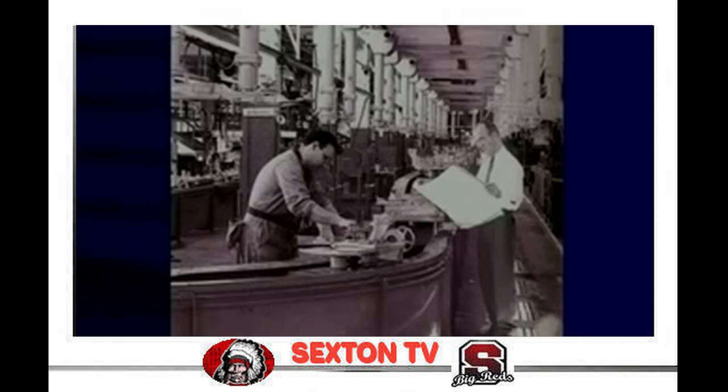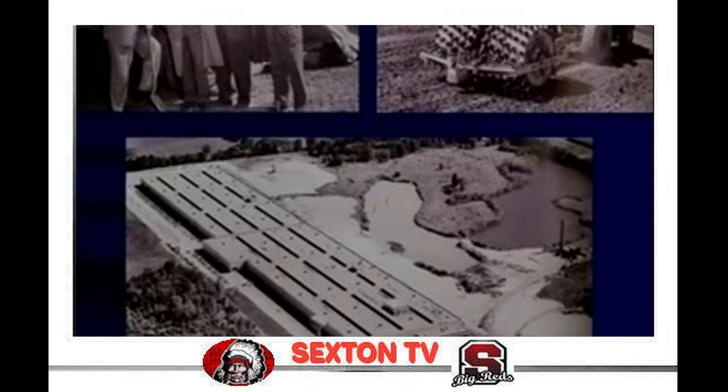That meant a new warehouse was needed. GM purchased 100 acres west of Waverly Road and began construction of Plant 4, which became the Service Parts Organization — over half a mile long and more than 700,000 square feet, it would be the largest building in Olds history.